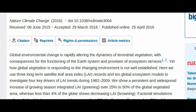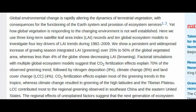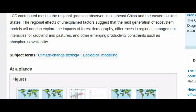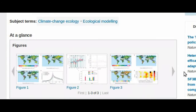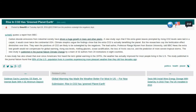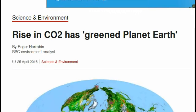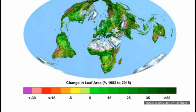The greening represents an increase in leaves on plants and trees. Green leaves produce sugars using energy in the sunlight to mix carbon dioxide drawn in from the air with water and nutrients pumped in from the ground. These sugars are the source of food, fiber, and fuel for life on Earth. More sugars are produced when there is more CO2 in the air, and this is called CO2 fertilization.